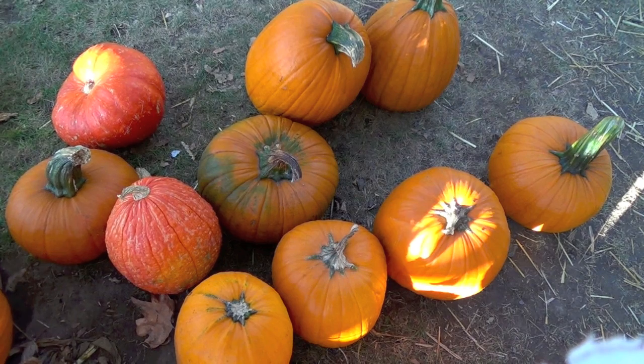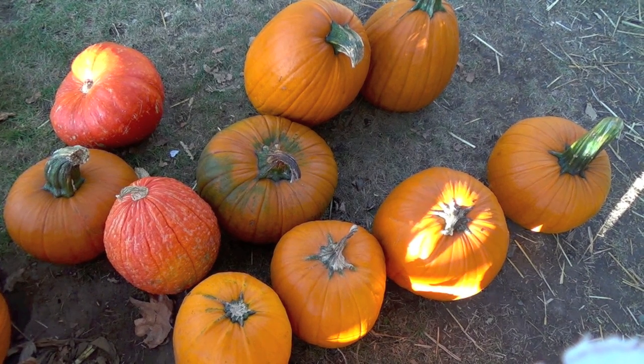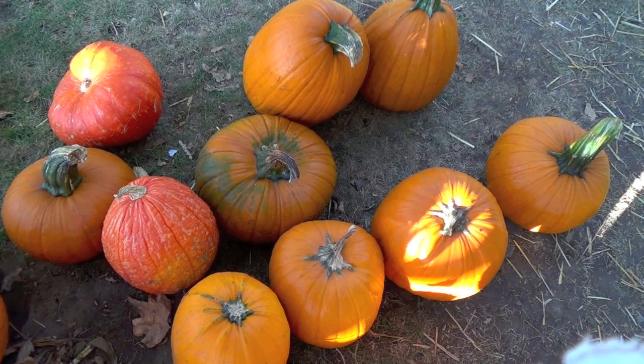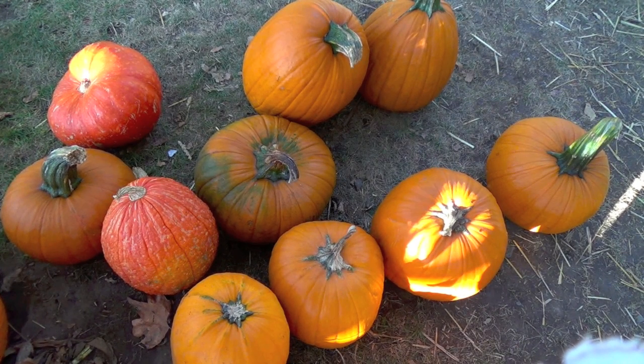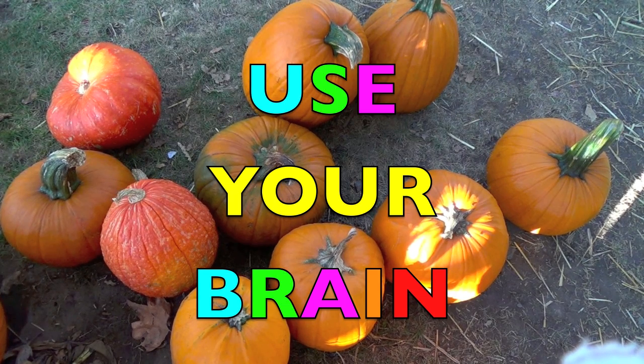Boys and girls, I'm going to mix up the pumpkins in different orders. We'll say how many pumpkins, then spell. Guess what, boys and girls? You will not see a number or spelling. You have to use your brain. So, here we go.